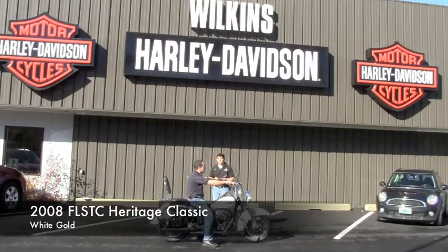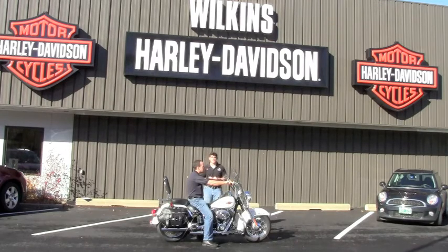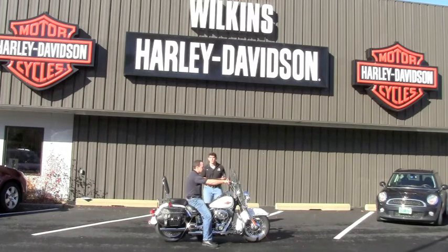This is a 2008 Softail Heritage Classic. This bike has been taken care of very well, very clean. This is white gold pearl. You'll see some pin striping on this bike and some really nice accessories added as well, like the new sissy bar. There's also a luggage rack. Come check it out at Wilkins Harley-Davidson.